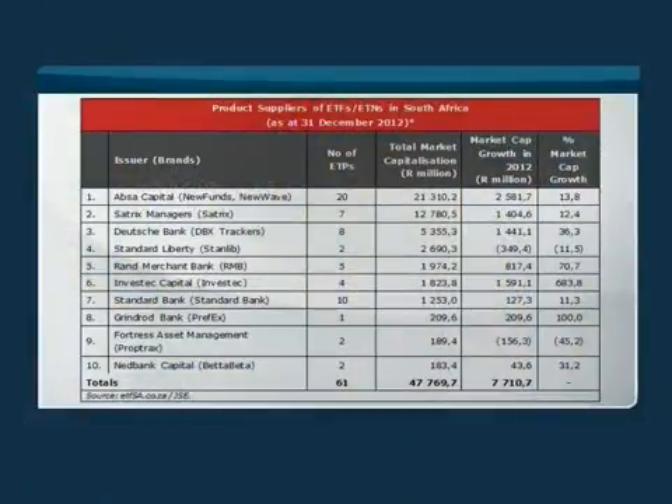Looking at the top five in terms of exchange-traded products — including exchange-traded notes and exchange-traded funds — we have Absa Capital first, Satrix Managers at second, Deutsche Bank with their international trackers at third, and Standard Bank with all the exchange-traded notes they've issued as one of the big players.